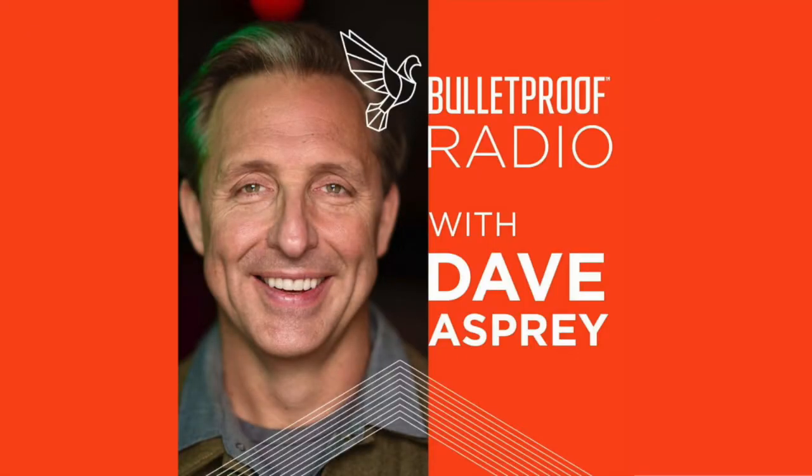Bulletproof Radio, a state of high performance. Your favorite way to decalcify the pineal. By the way, if you're listening to this going, what the heck is he talking about — everything he's talking about, there are substantial groups of people saying this is going on, and also substantial groups of people saying this is all a bunch of woo. The truth is usually in the middle from what I've seen.